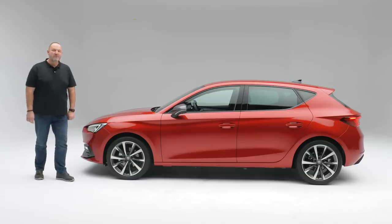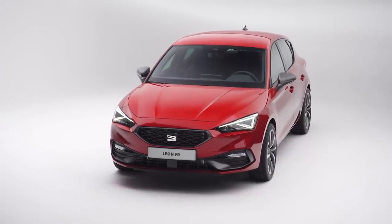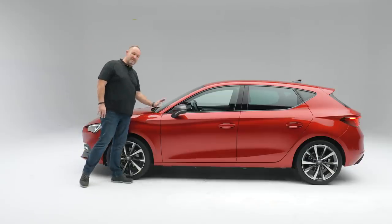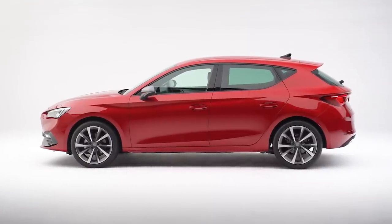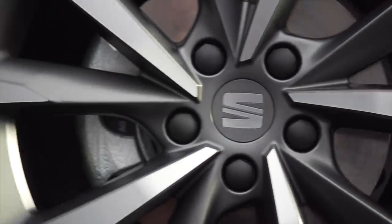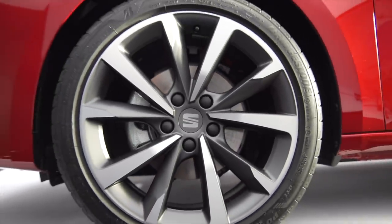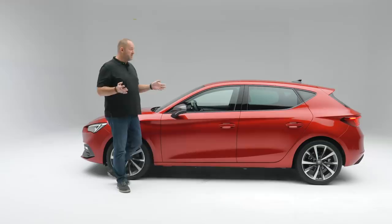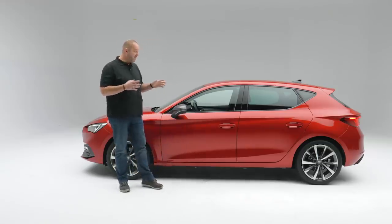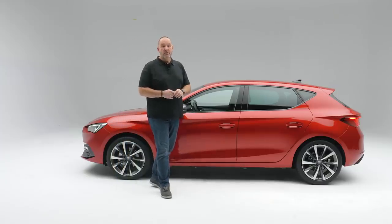Looking at the side of the new Leon, the first thing that catches your eye is the new bonnet, which is a bit longer than the predecessor and looks a lot flatter, ending at the slightly steeper front window. The Leon comes as standard with 16-inch wheels, but you can have 17-inch with the overall trim level or order up to 18-inch. The car has grown — it's now 4 meters 37 in length, about 9 centimeters more than the predecessor.